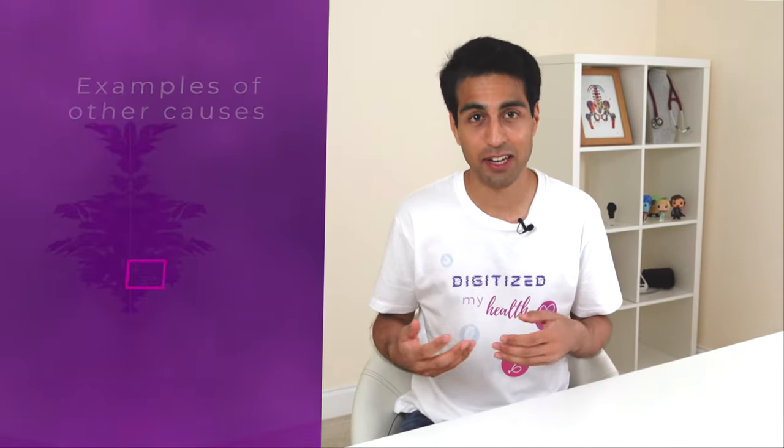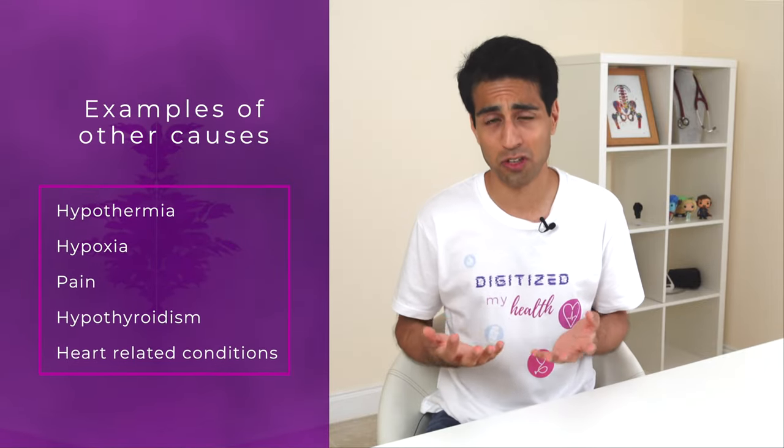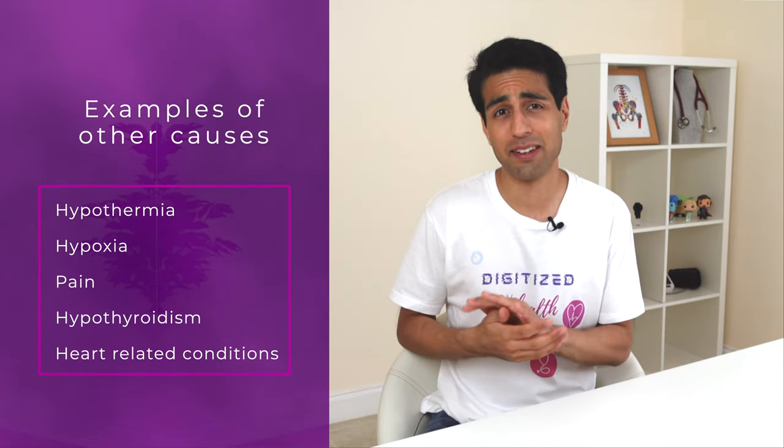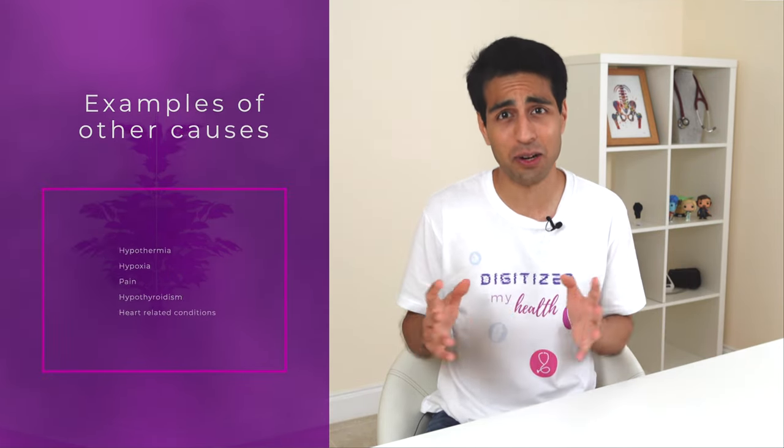There are many reasons for bradycardia, both serious and not serious, and for the average person to know which it is can be really challenging. The most famous not-so-serious cause is fitness — athletes can have very low resting heart rates. Certain medications might lower the heart rate, such as those for blood pressure. Other causes that may need medical attention include being very cold, not having enough oxygen in the blood, pain, an underactive thyroid, and a long list of heart-related conditions, amongst many other causes.